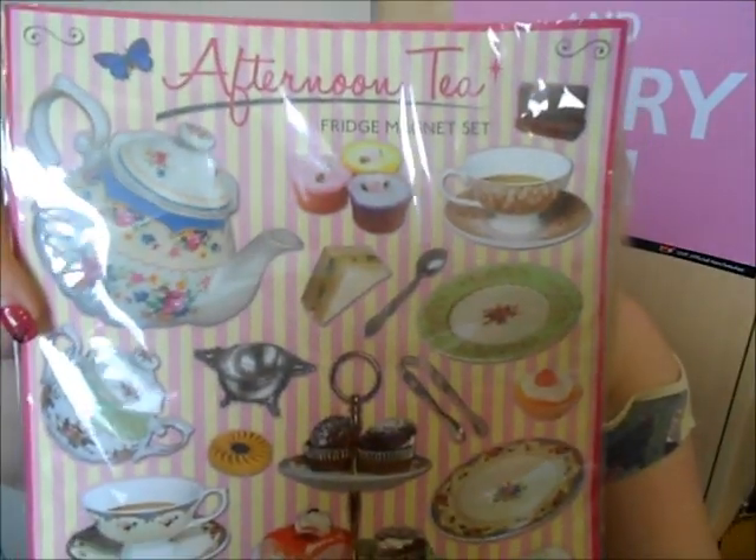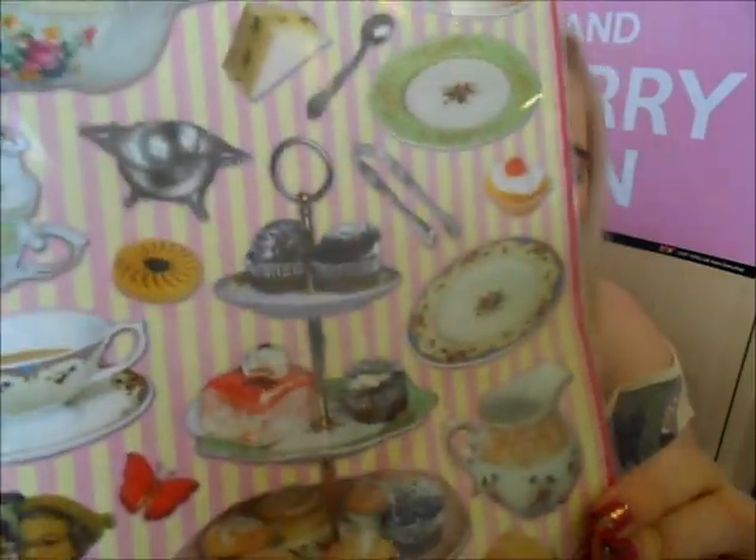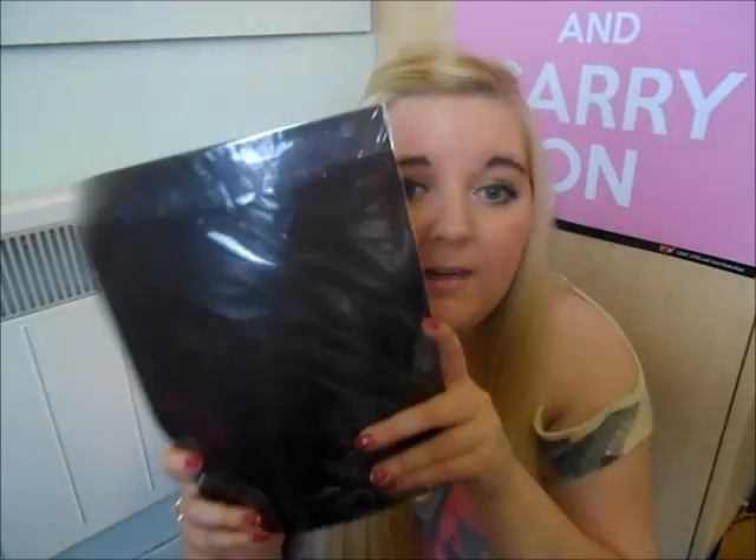Next I got some fridge magnets — and these are adorable. They are the Afternoon Tea Fridge Magnet Sets. It says 'all of the fun, none of the calories,' and they're made by Dotcom Gift Shop. You've got a little teapot and ladies — very retro, really my style. The little magnets slide out so you can put them individually on your fridge, or keep them all together. They were £2.95 in the sale.